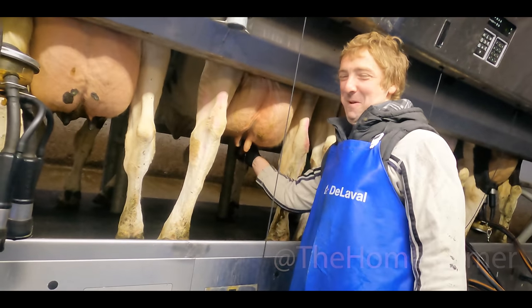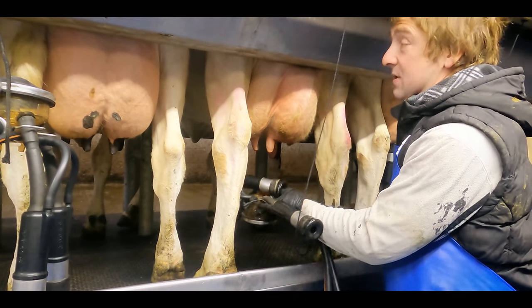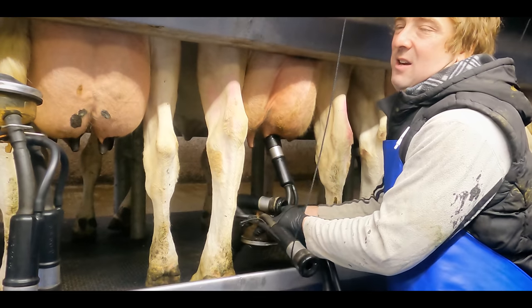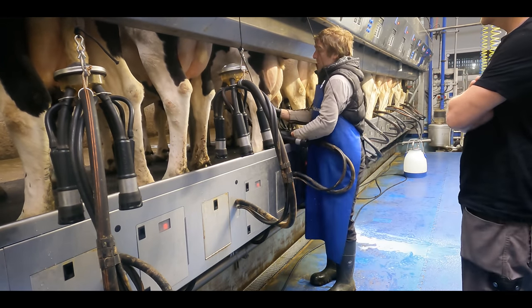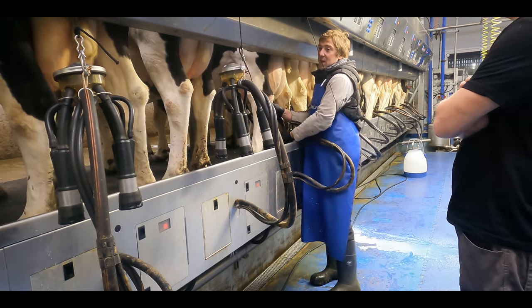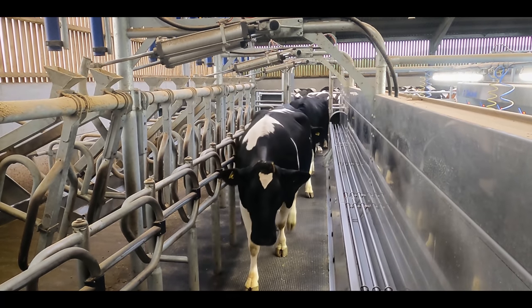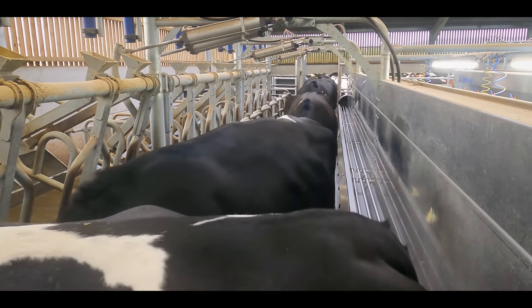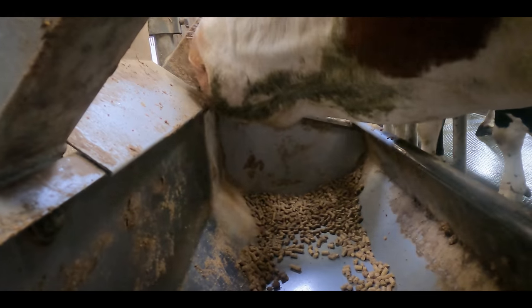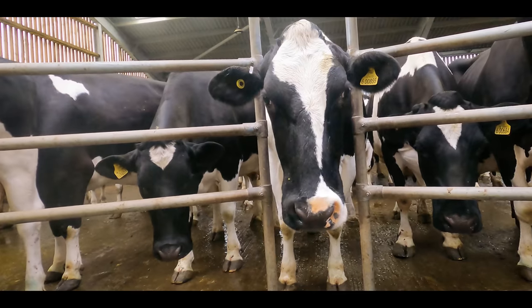These cows do give a fantastic amount of milk and it's great quality. Talking to Ben about his ideas and plans for the future was really, really good and inspiring to see somebody loving his job just as much as I do. So this is known as a rapid exit and it's called that because all the cows can walk in in one go and then the whole parlor lifts up in the air to let them away again.